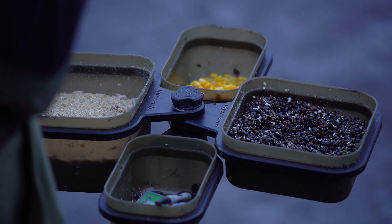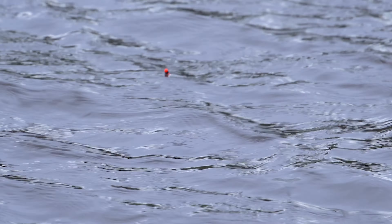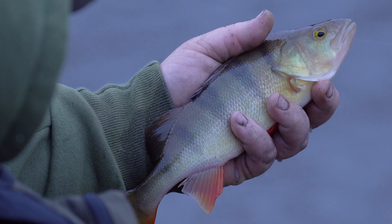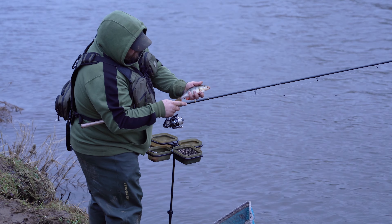During today's video I'll share all the hints and tips I use when approaching a river like this, so hopefully you can put them into your own fishing and get a few bites. And that is a stunning perch — one thing I do love about rivers are the colours of the fish in them.